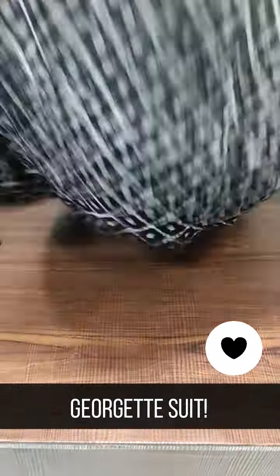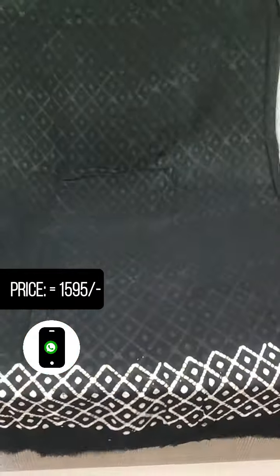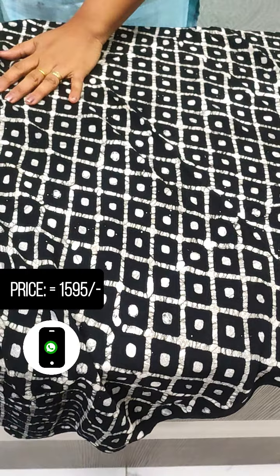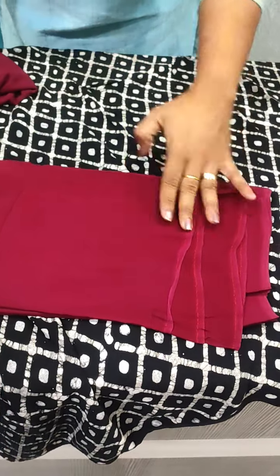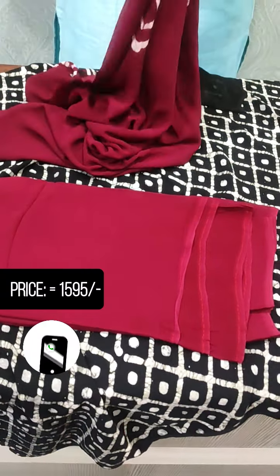The front portion is printed while the back side is plain. The end features a block print. This is a grape shade for the bottom, and there is also a plain white shade option. This is in the $1595 range.